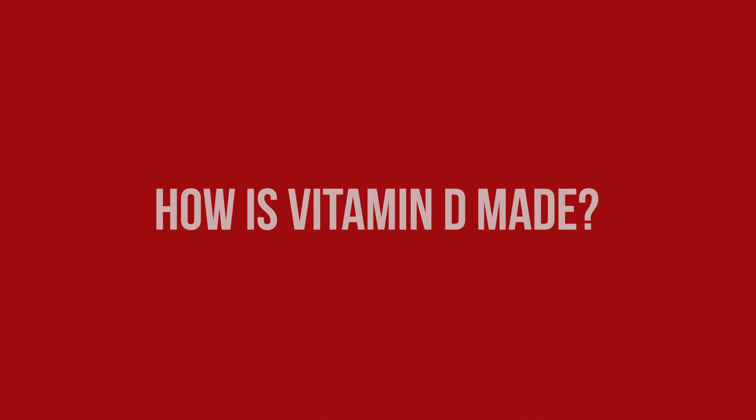To understand how we get deficient in Vitamin D, we need to understand how Vitamin D gets into the body. There are two ways Vitamin D production starts: one is in the skin, and the second is through our gut.